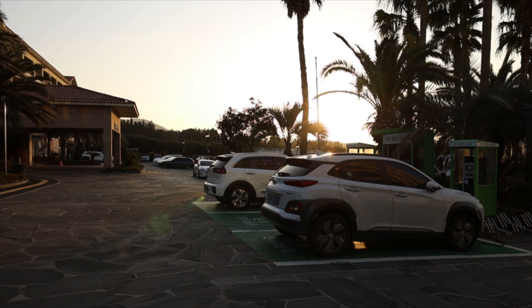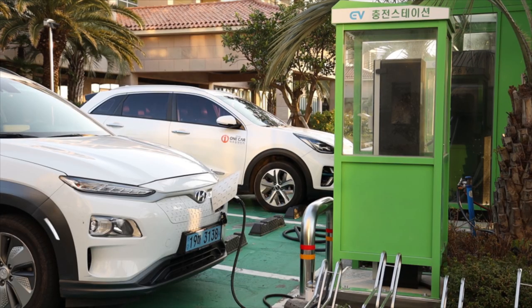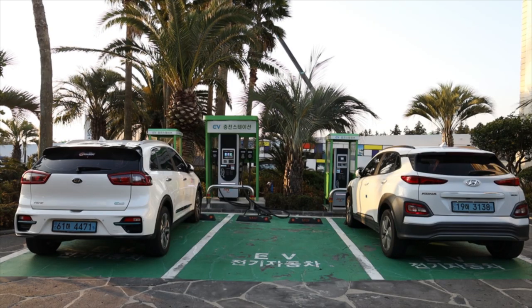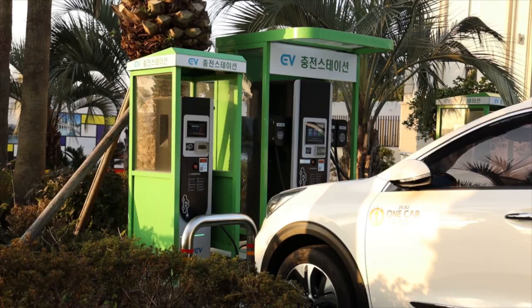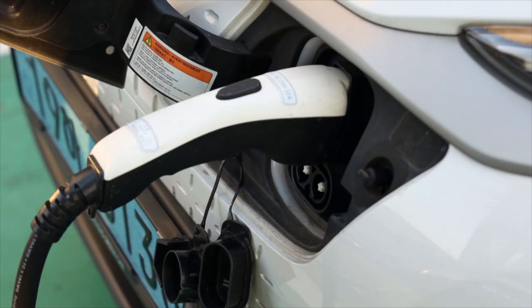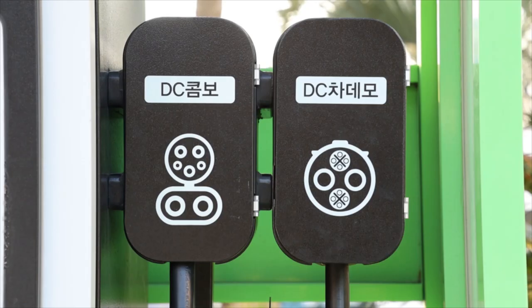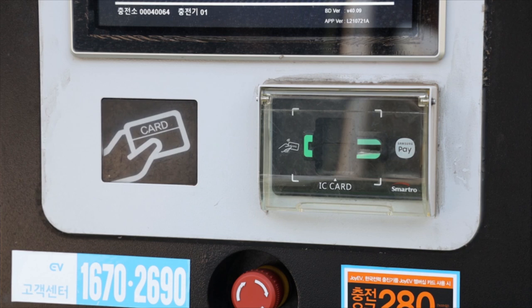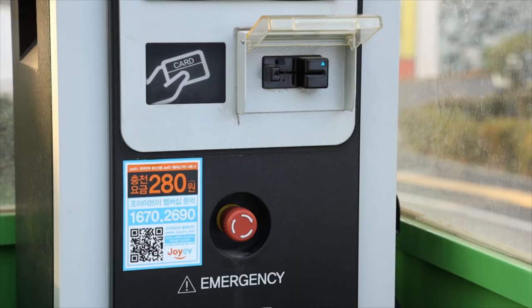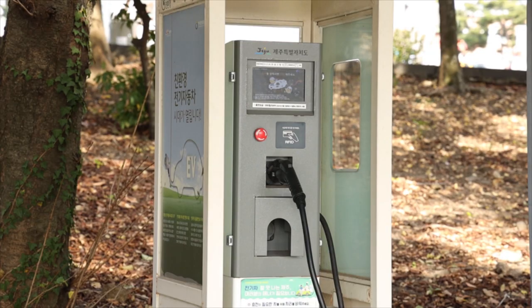Charging an EV is the most tricky part of using it. Car rental companies have different policies regarding EVs. Some will not rent EVs to foreigners, some will provide you with a charging membership card, and some will not. I rented this EV from Lotte Rental Car because they are the only company that has an English website and rents EVs to foreigners. But Lotte does not provide a charging membership card, so you will have to use your credit card to charge your EV. The difficulty is that not all chargers accept credit cards, and a charging membership card is not universal, meaning you need the right membership card for a particular charging station. So although there are plenty of charging stations in Jeju, you will have to take care to find the right one for your EV.